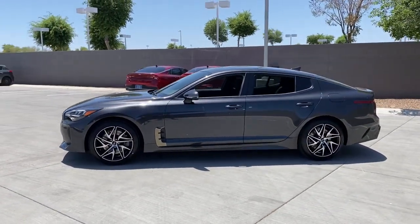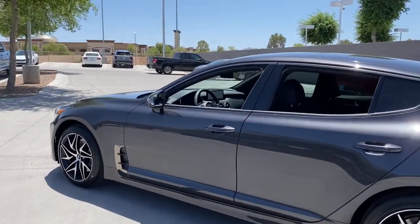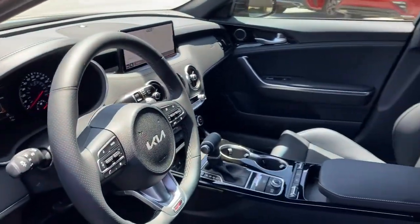From its dynamic sculpted lines to its iconic growl to its driver assist tech and refined amenities, this smoking hot five-door hatchback delivers pure satisfaction.